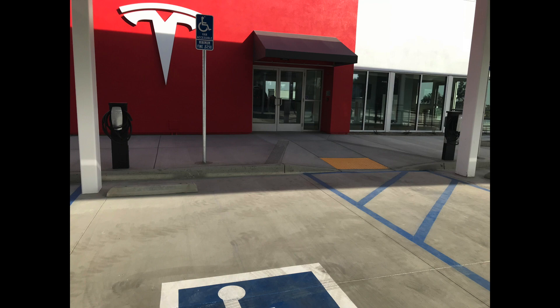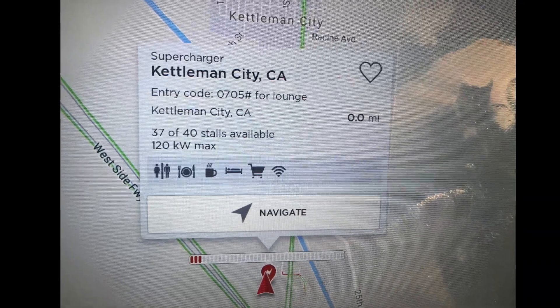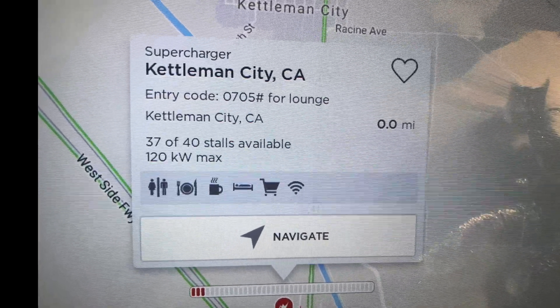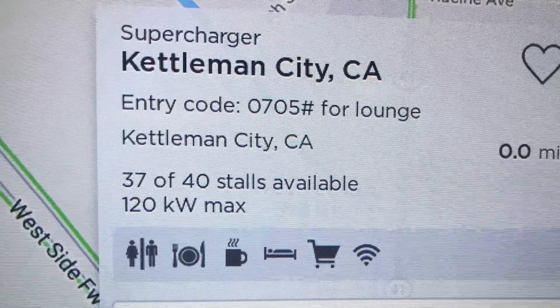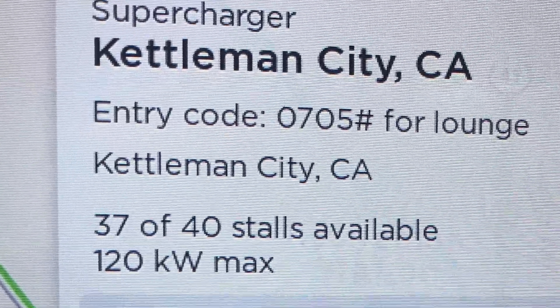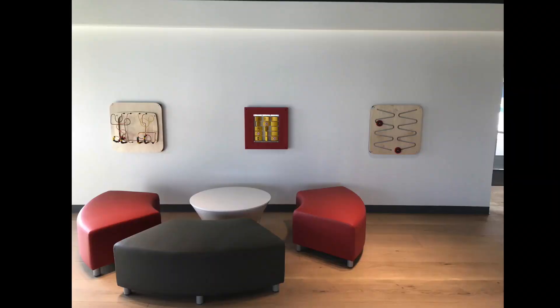Now let's walk into the lounge area, because people want to know what this is like. This is the entrance — and you get hit by this thing where you've got to put in a special code to get in. It turns out the code you can find in your car: tap on the Kettleman supercharger icon and it gives you that code — 0705 pound for the lounge. I talked to another gentleman there charging and his code was exactly the same.